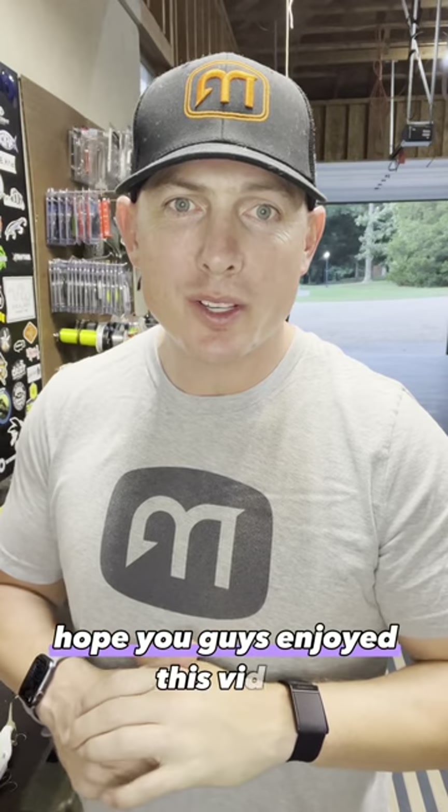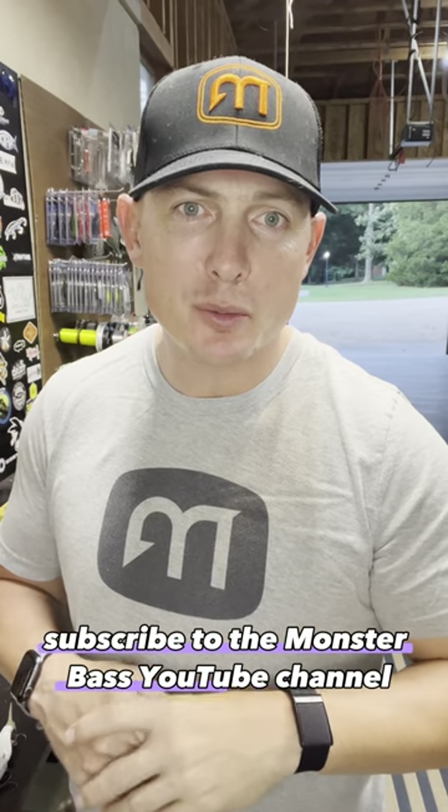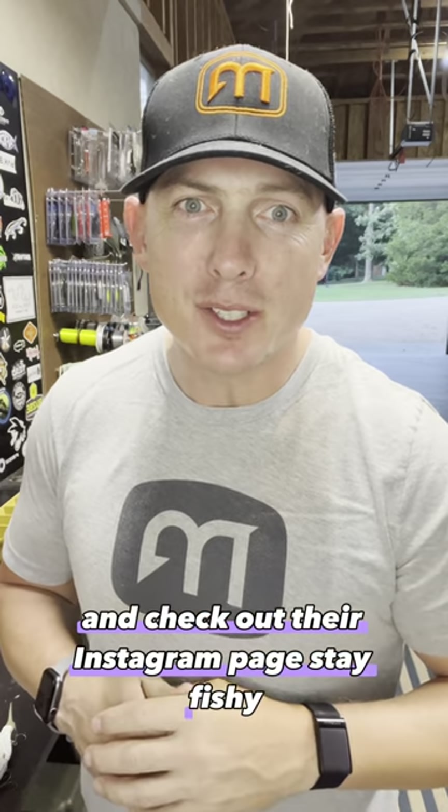Hope you guys enjoyed this video. Subscribe to the Monster Bass YouTube channel and check out their Instagram page. Stay fishy.